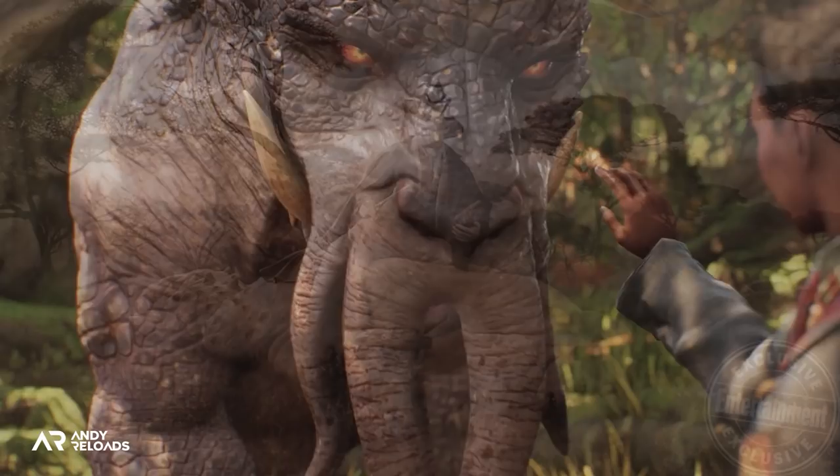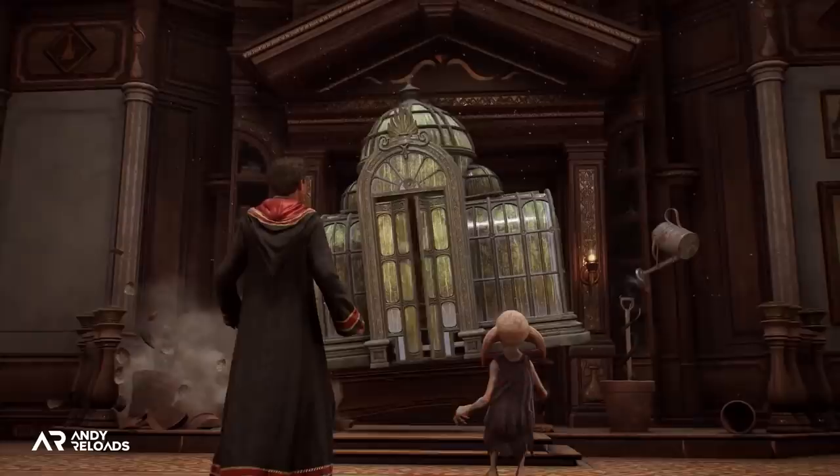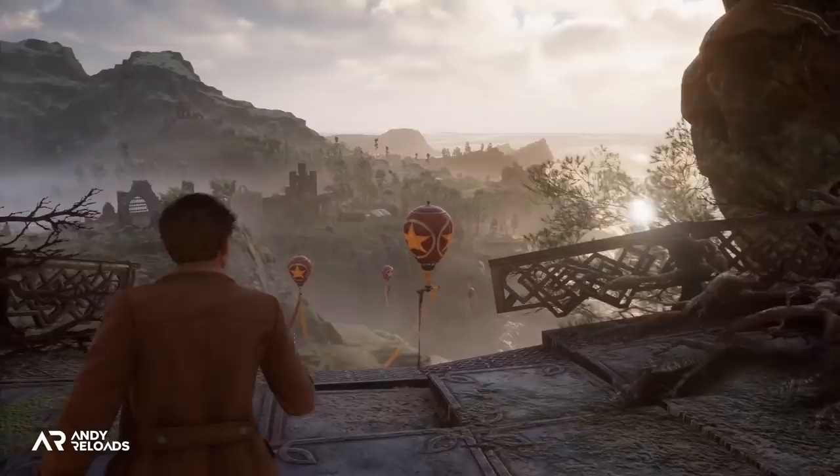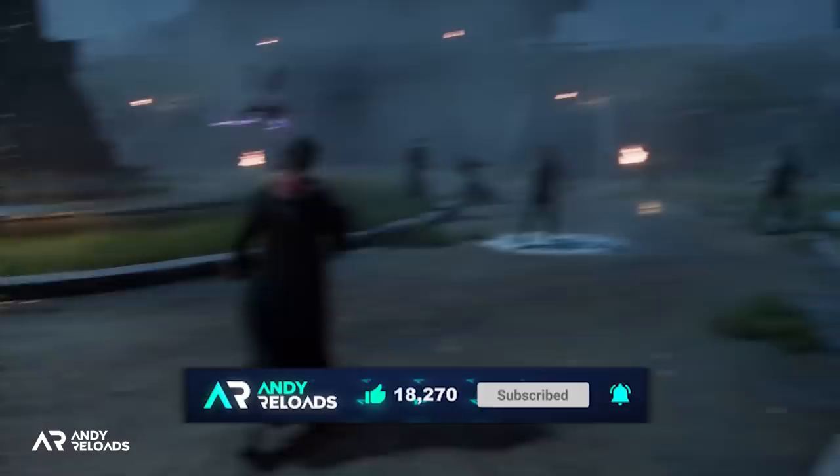Mountain trolls actually try to mount Graphorns and use them as transport, which doesn't go down too well with the Graphorns — but it does potentially mean we can tame our own Graphorn, bring them back to our menagerie and potentially ride them outside the Hogwarts grounds. I may be jumping the wand here, but if we can charge around on a Graphorn firing off spells, I think that would be tremendous fun.